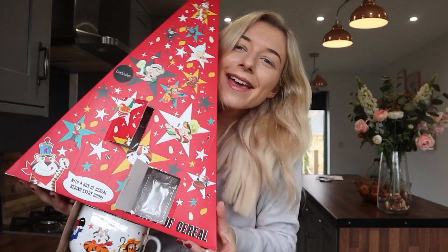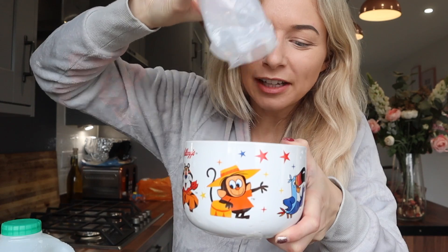The bowl is super adorable — it's like a massive mug and I love that they have the characters on the front. Inside it says this is vintage Kellogg's, and I like vintage Kellogg's because it reminds me of my youth. The bags are so tiny — it's hardly going to fill up this mug!